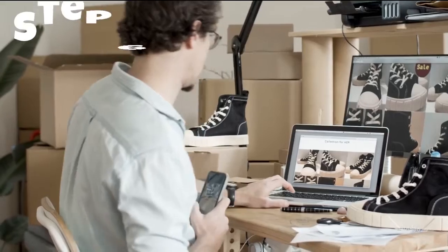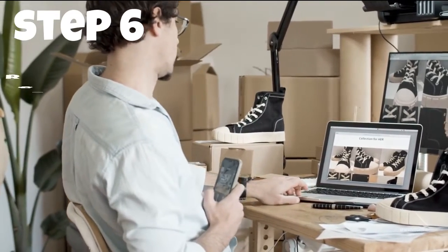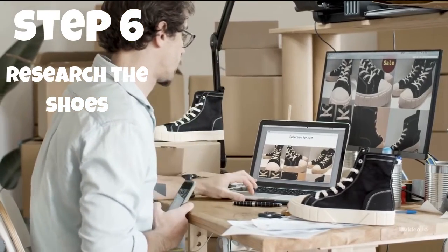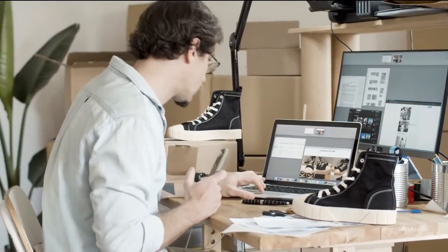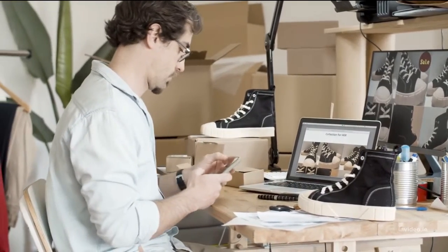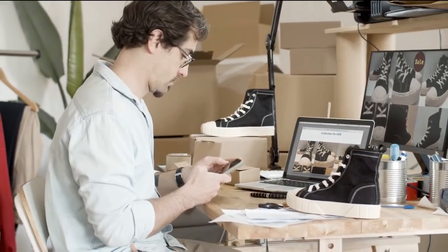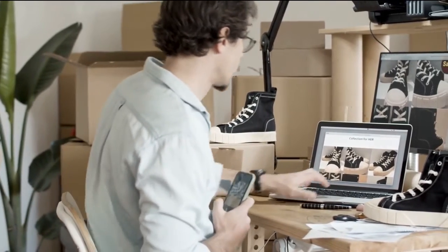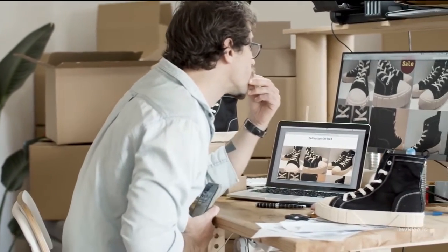Step 6: Investigate the shoes you're considering purchasing. Shop on websites with large, multi-perspective images. When buying shoes online, you will have to rely mainly on photographs to assess the goods. Shop on websites that have good images that are large enough to display features like stitching and texture. It's also a plus if the websites exhibit each pair of shoes from several angles.